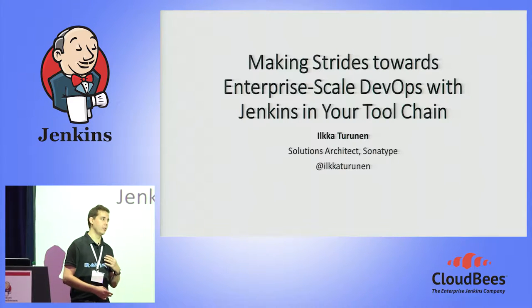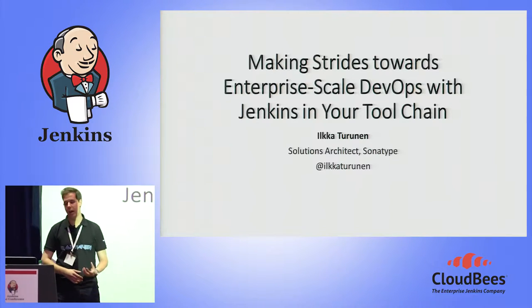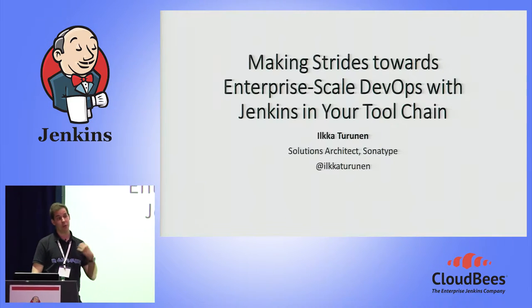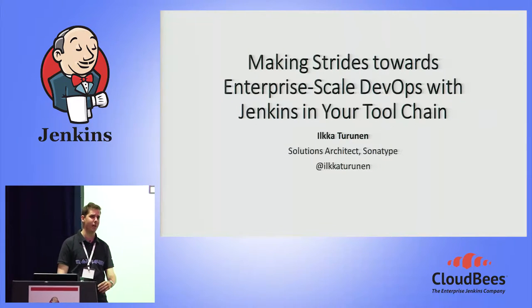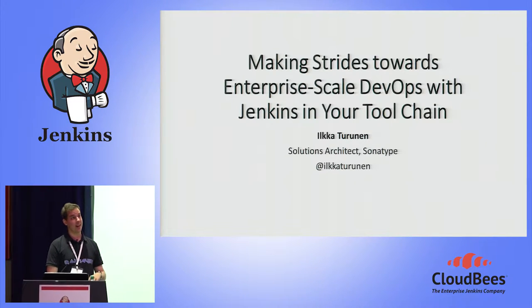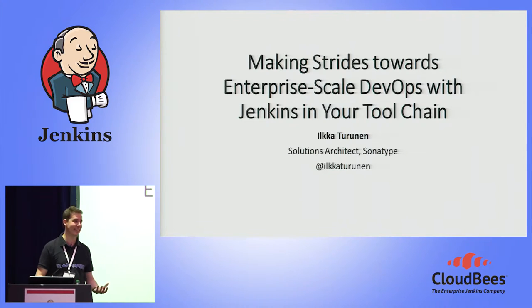For this talk, we'll be talking a little bit about the history of DevOps, how I've seen it implemented in different organizations, and how it actually fits into your applications. My name is Ilka Turunen. I'm a solutions architect at Sonatype, a company that does a lot of things with application repositories and application quality. Before Sonatype, I was involved in a lot of different DevOps projects as an architect, defining continuous integration and delivery loops.